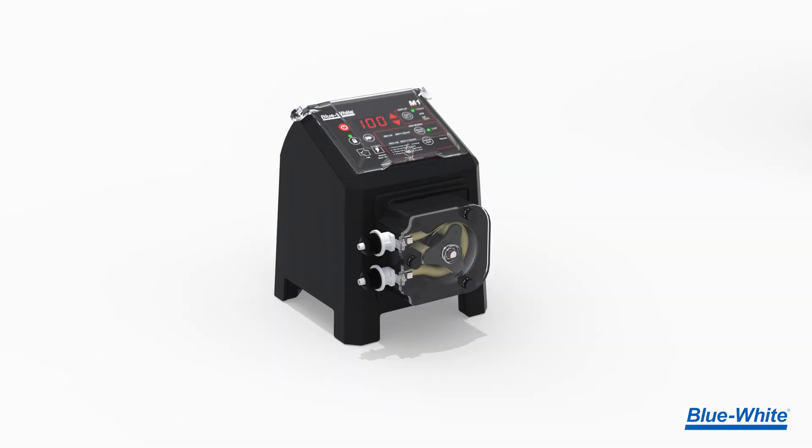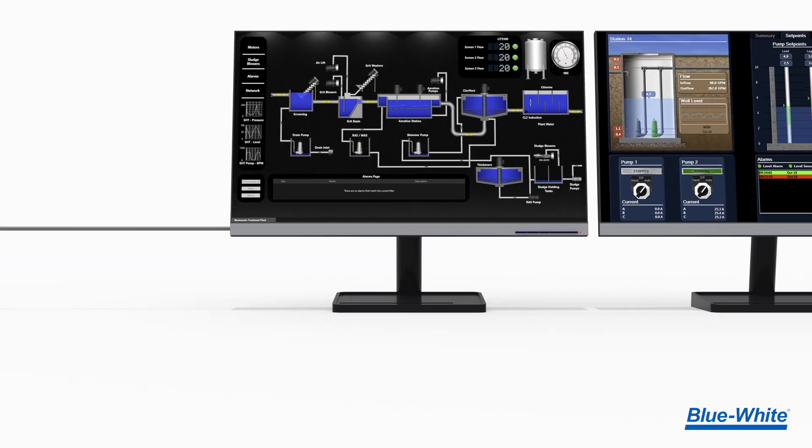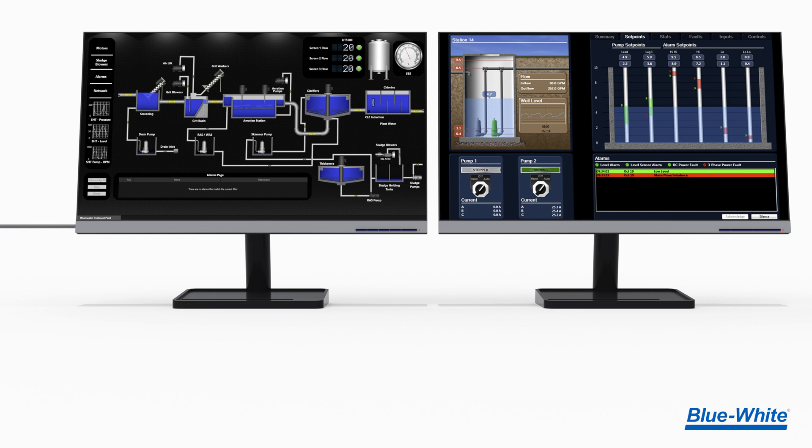For example, a milliamp signal can now be sent from the pump to a SCADA system where you can remotely monitor the pump, allowing for improved automation and monitoring.